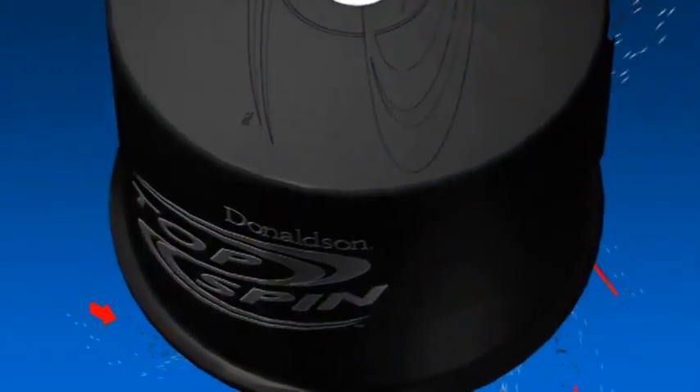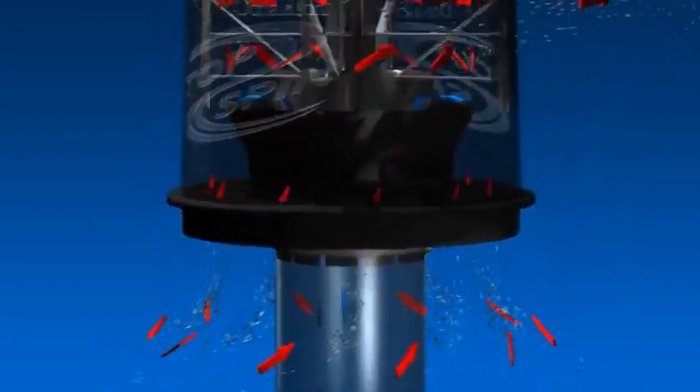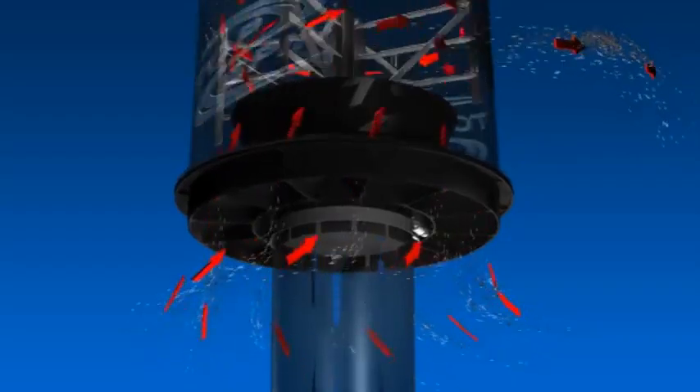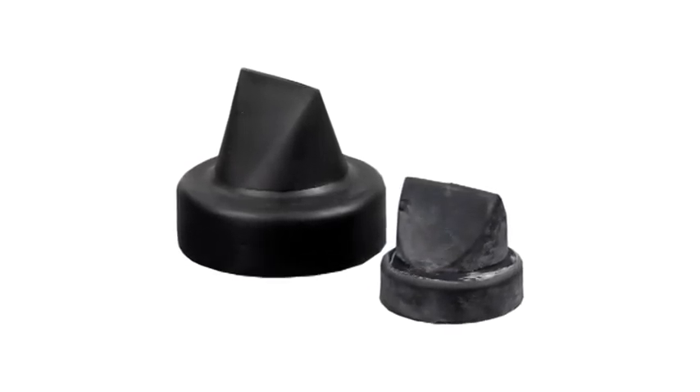Er ist aerodynamisch und besteht aus haltbarem, korrosionsbeständigem Material. Er ist einfach zu installieren – eine Verkabelung oder Stromversorgung ist nicht notwendig. Eine weitere wichtige Komponente ist das Vakuator-Ventil, das in den meisten Luftfiltern von Donaldson standardmäßig integriert ist.